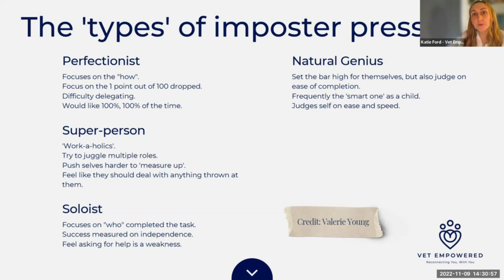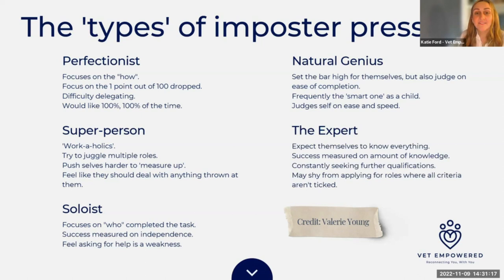The natural genius was the person always praised when younger for being clever and quick. They want things to be easy; if something takes effort and work, the inner critic says you only worked harder than everyone else. Finally, the expert expects you to know absolutely everything, because at some point it felt dangerous not to know something. The reality is nobody knows everything — no single person in any of our industries does. Not knowing one thing does not take away from all the things that you do know.